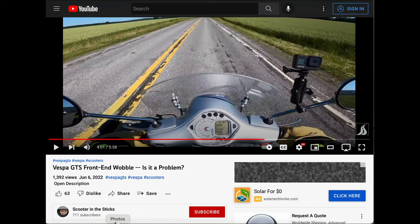Hi scooter people. About a month ago, Steve from Scooter in the Sticks posted a YouTube video talking about front-end wobble in the Vespa GTS. Basically he was getting questions from some of his viewers about people experiencing front-end wobble, and he talks about it in that video.